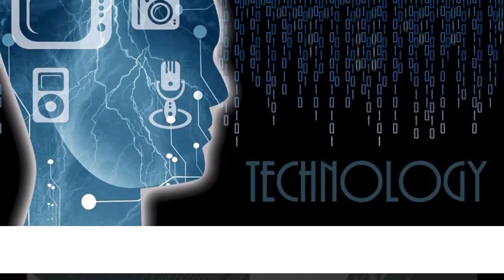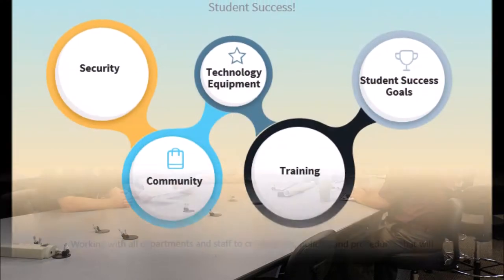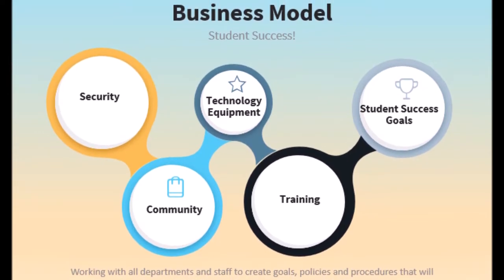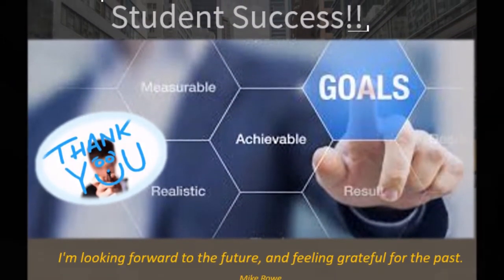Technology in Santa Fe ISD looks different today than it did just a few years ago. The Technology Department has responded to the safety and security challenges that the district has faced by collaborating with ISD staff and other departments. The district has been able to make all of these changes happen in a very short amount of time with the countless hours of so many dedicated folks.